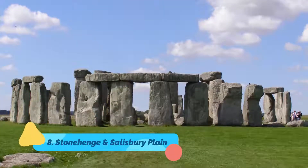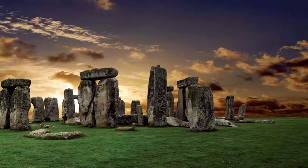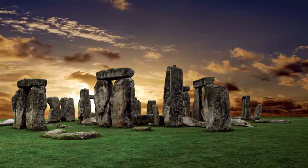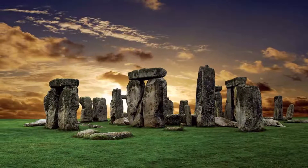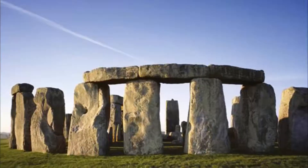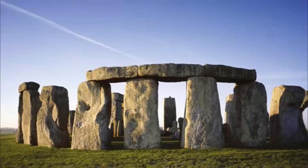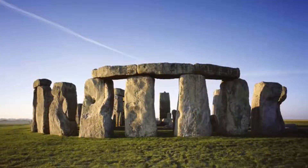Stonehenge and Salisbury Plain. An easy side trip from Salisbury — it's just 10 miles away — Stonehenge is one of England's most recognizable historic sites. This fascinating prehistoric structure stands out dramatically in contrast to the relatively flat topography of the expansive Salisbury Plain, and while much has been learned in recent decades, there's still plenty of mystery and mystique to keep kids enthralled for hours.